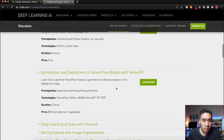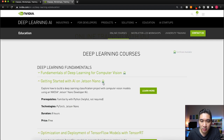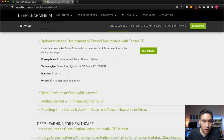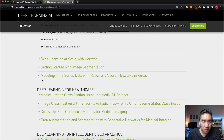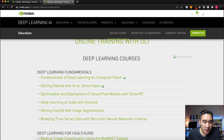For the other courses, whenever you see the certificate icon, a certificate is available. Other deep learning fundamentals courses include Optimization and Deployment of TensorFlow Models with TensorRT — where you'll learn to optimize TensorFlow models to generate fast inference engines — as well as Deep Learning at Scale, Getting Started with Image Segmentation, and Modeling Time Series Data with Recurrent Neural Networks in Keras. All of these are at the basic fundamentals level, so you want to take these before moving on.